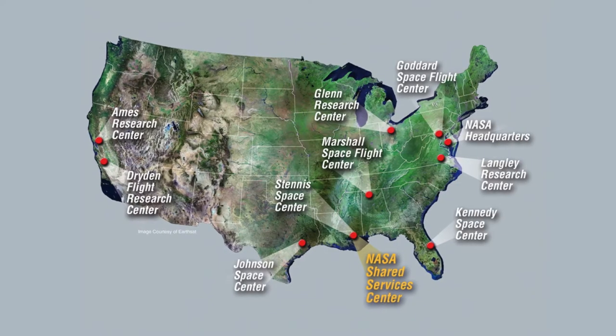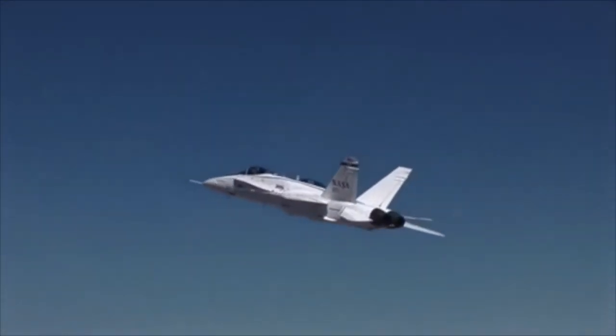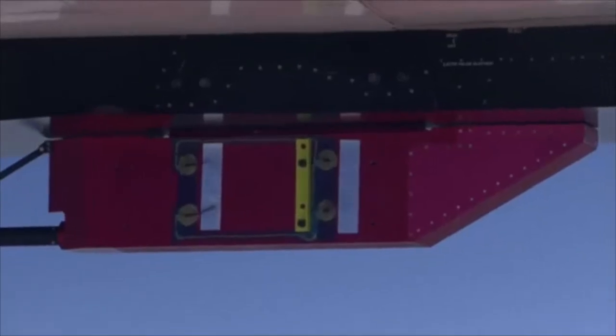There are ten NASA centers around the country. Each has its own role in management, outreach, research, development, technical, production, and support functions. Additional NASA, government, university, and contractor facilities provide support to these centers.